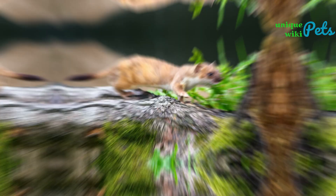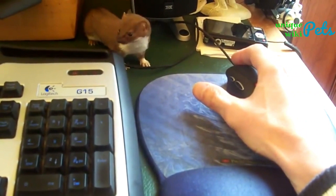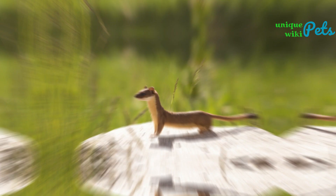The Least Weasel is the smallest member of the weasel family. It measures only 4 to 5 inches in length and weighs around 1 to 2 ounces. They have brown fur on their back and white fur on their belly, and their tails are tipped in black. Least Weasels are not recommended as pets, as they are wild animals with specialized needs.